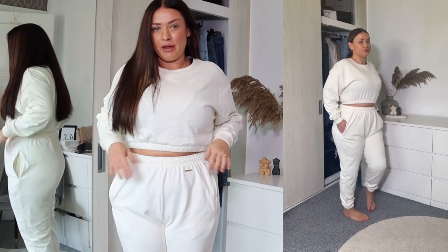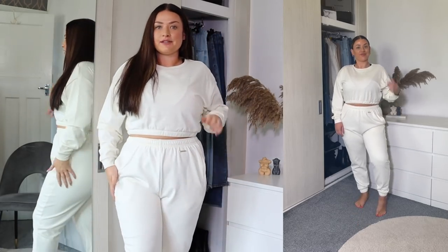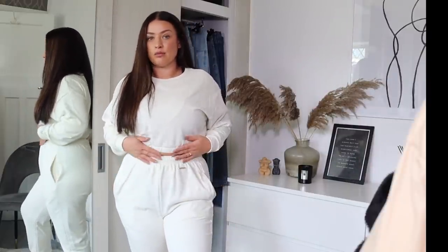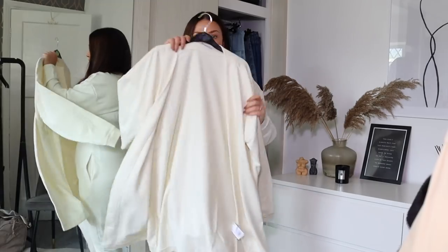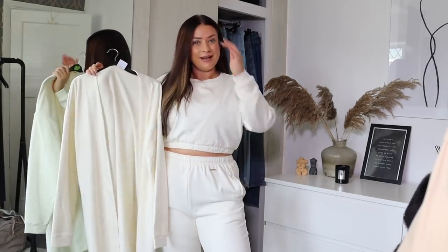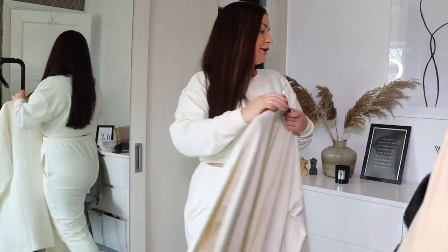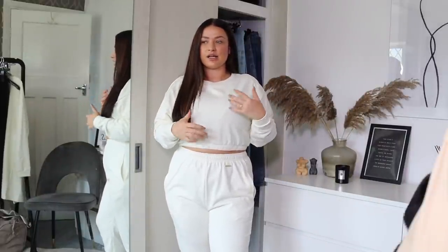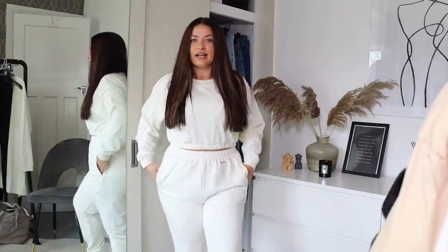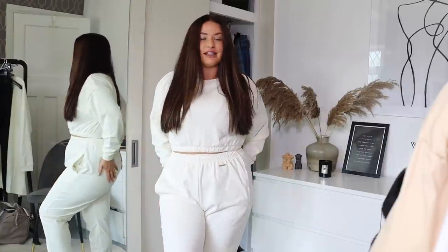These joggers I've got in a large and they are so flattering — I'm shocked. When I first saw them I thought they'd be more of a straight-leg jogger and a little unflattering on the lower legs, but they're actually so nice. I'm definitely going to wear these in autumn with a beige bodysuit. The quality is just stunning, and I love that the collection stands for embracing yourself and feeling comfortable in or out of the gym.